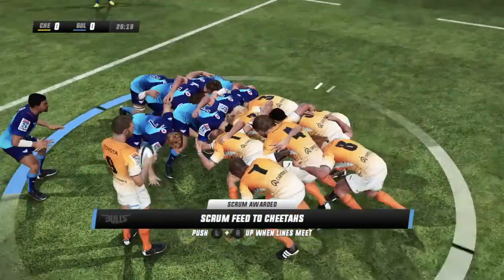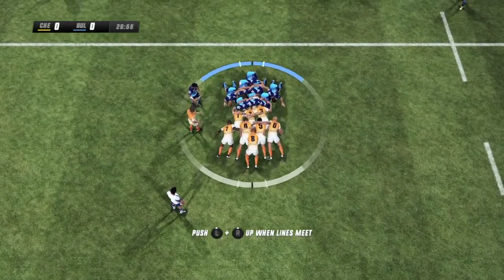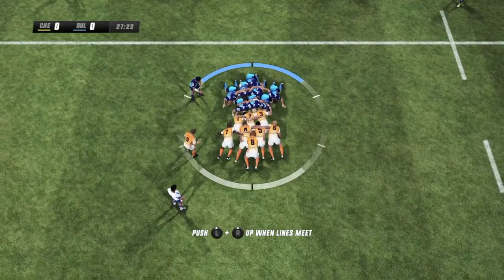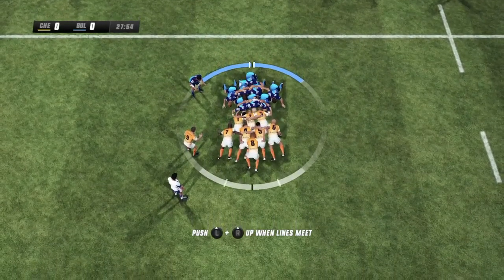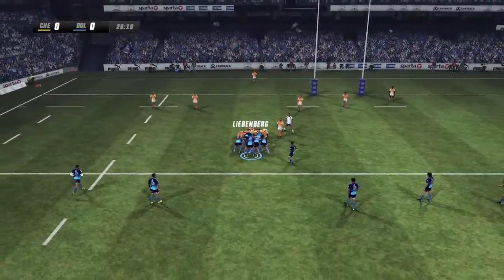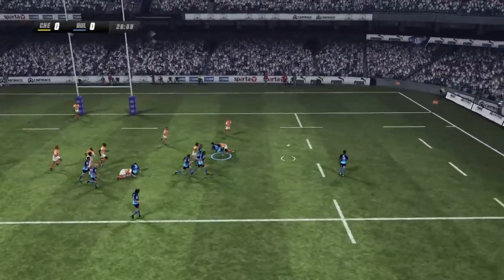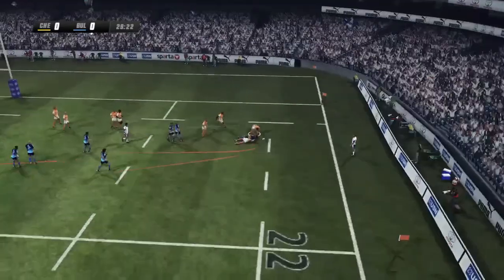This is a big defensive scrum here. Nice hit there, good pushing from both teams. Furious-looking scrum down there and they've turned it over. Beautifully done. Liebenberg hands it back — wonderful. This is a good opportunity here.